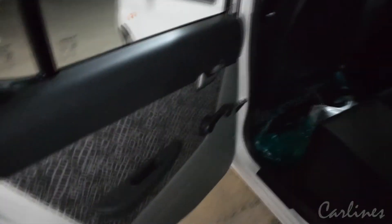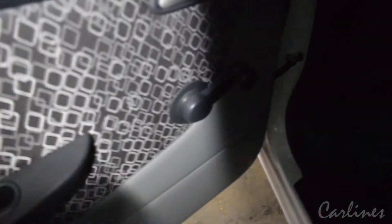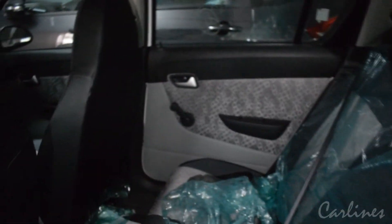Here are the back seats with manual windows. There is a lot of room from behind.